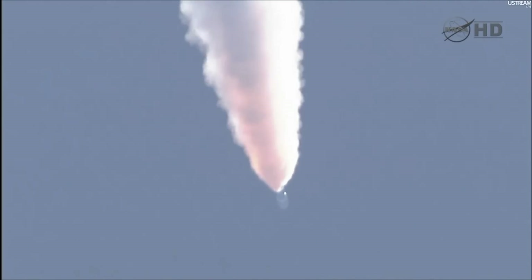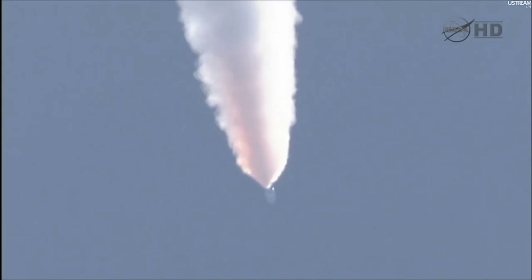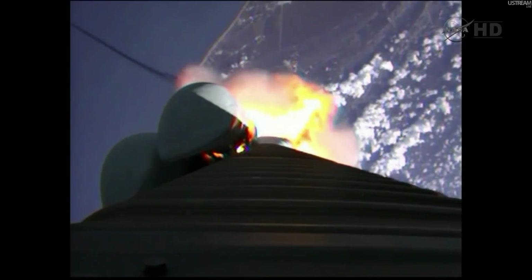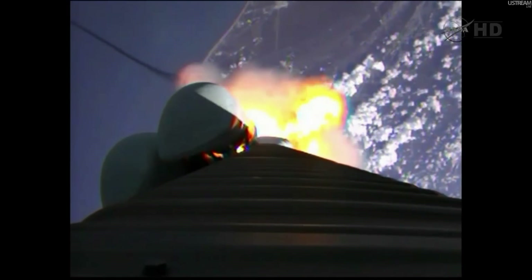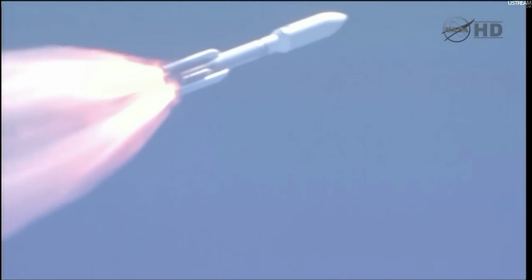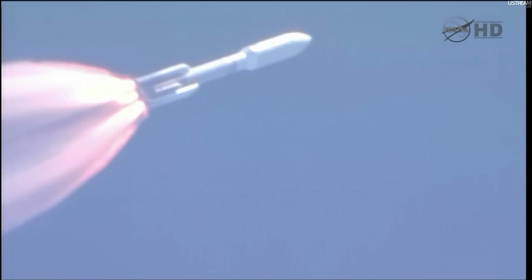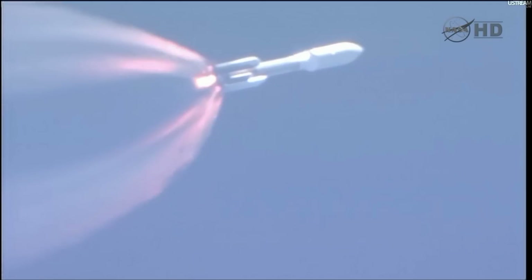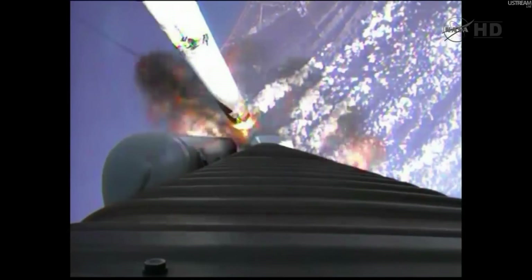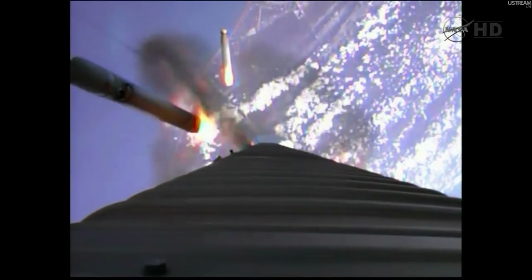Booster has throttled back. Looking for S.R.B. burnout soon. Chamber pressures have plateaued on the S.R.B.s. And we're beginning to roll off. Booster has been satisfied. Vehicle is starting back up to full thrust. And we have solids 1, 2, 3, 4, and 5 jettisoned. Visual indication that all solids have separated well.